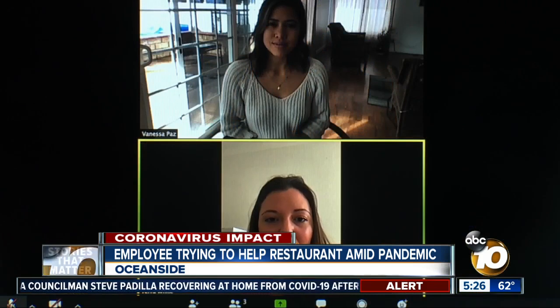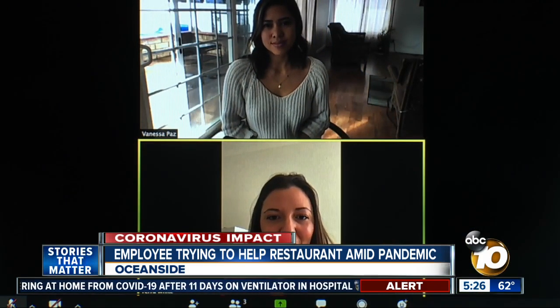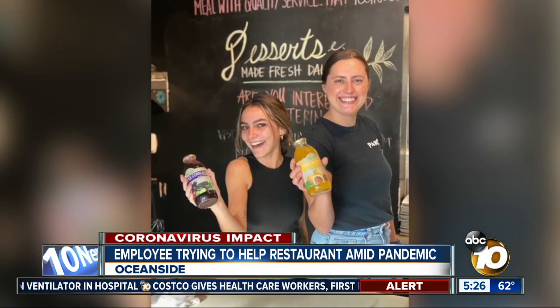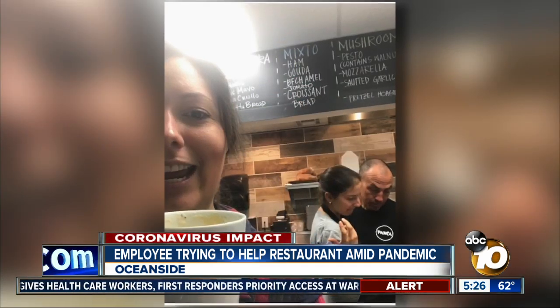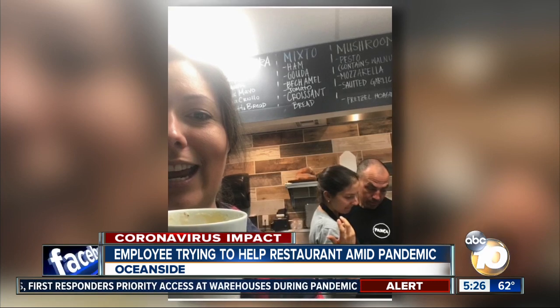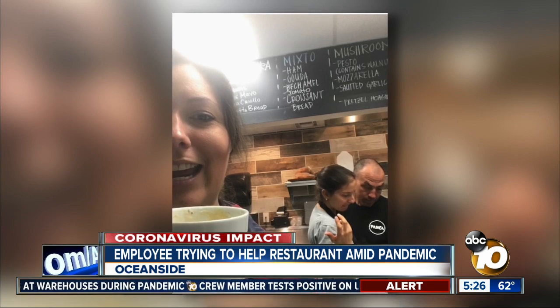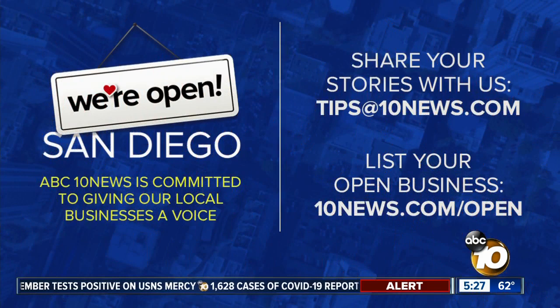Just like the Montoyas were there for Tara, she wants to be there for them. As their employee and manager, she wants to try her hardest to help out anywhere she can. Working around the clock and helping to adjust to this new reality, she knows her new family will get through this together. What they have at the restaurant is so special. If you have a business or know one supporting San Diego, email tips at 10news.com.